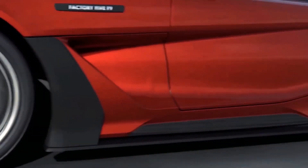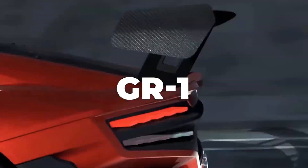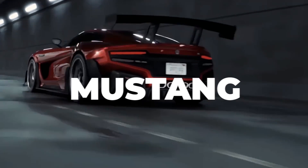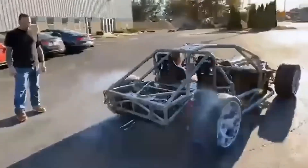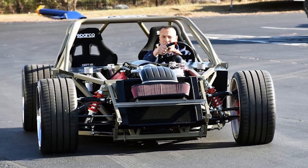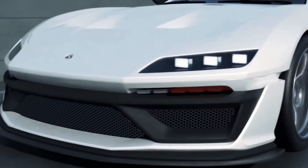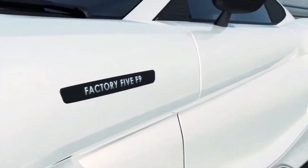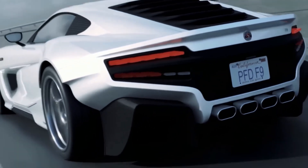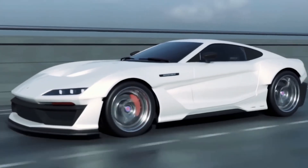This car's design makes a dramatic statement with fresh lines that recall the likes of the Lexus LFA, Shelby GR1, and the sixth-generation Ford Mustang. The F9 body will be made entirely of carbon fiber composite, supplied in a clear coat with no paint or bodywork required. They released the prototype chassis in 2019 with a 750-horsepower, 9.5-liter V12 LS engine.